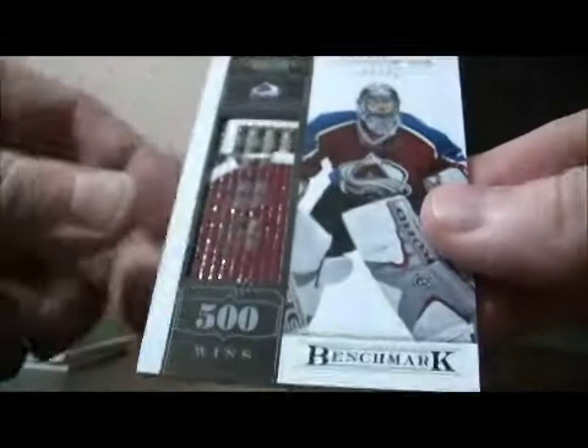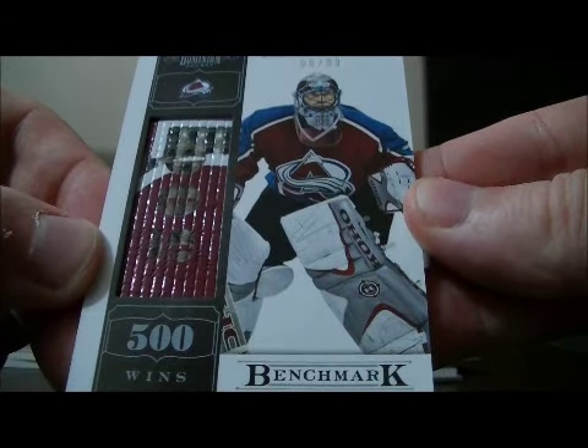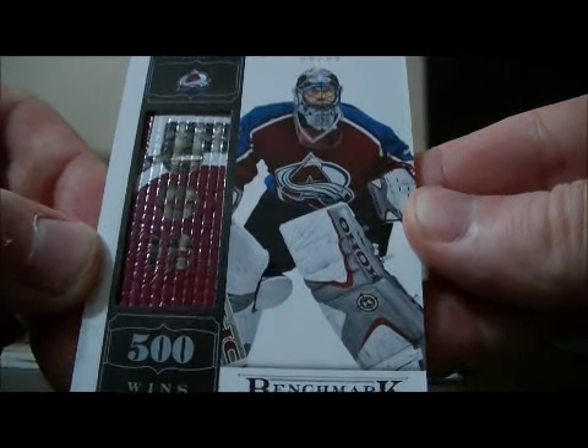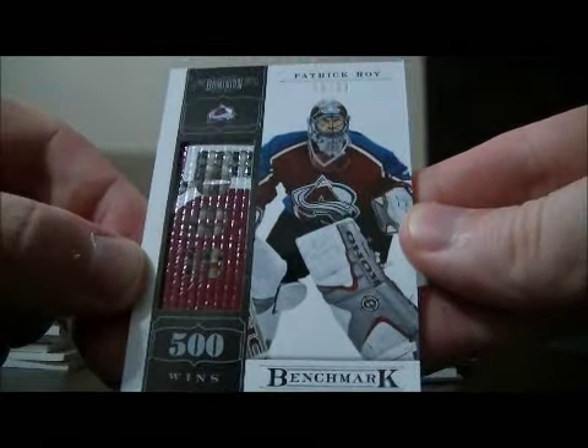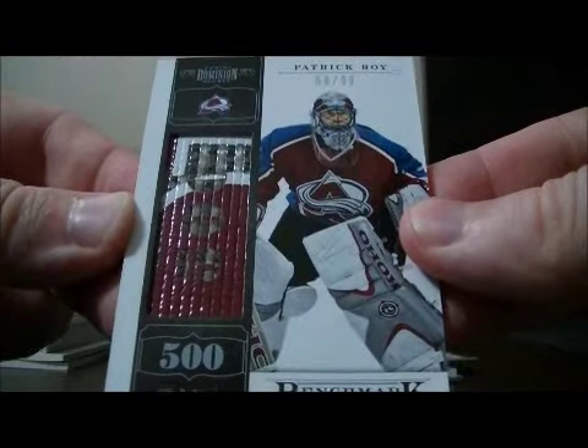We have a beautiful hit here for the Avalanche. It's a benchmark card — 500 wins of Patrick Waugh, number 8 out of 99. Nice hit for Colorado, the Avalanche. Nice card.